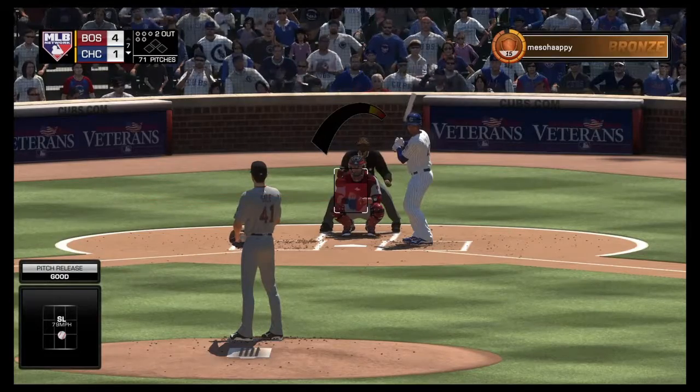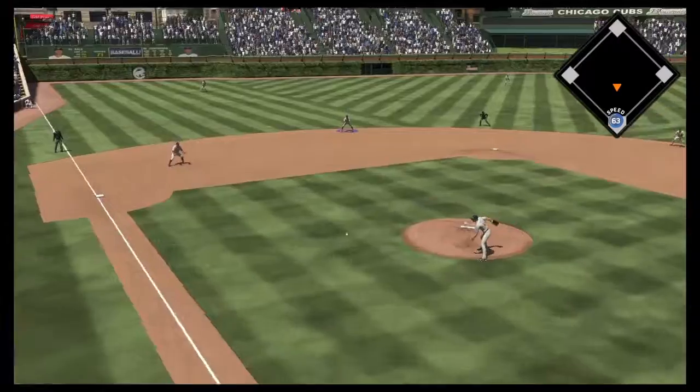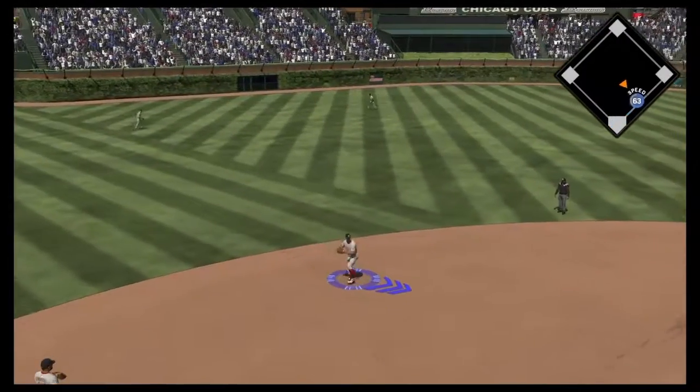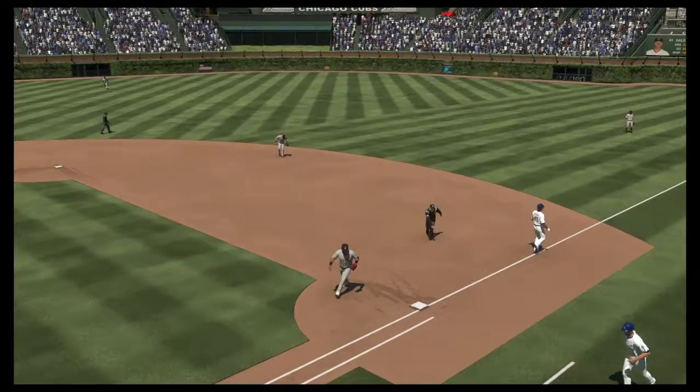Here's the young catcher Wilson Contreras — the first two men in the inning have both gone down via the punch out, so we'll see if he can fare any better. And that will conclude matters here in the inning.